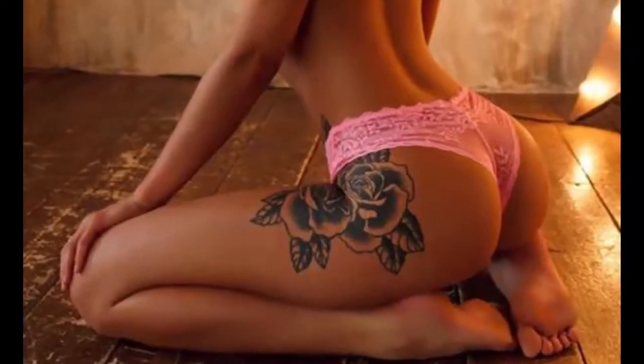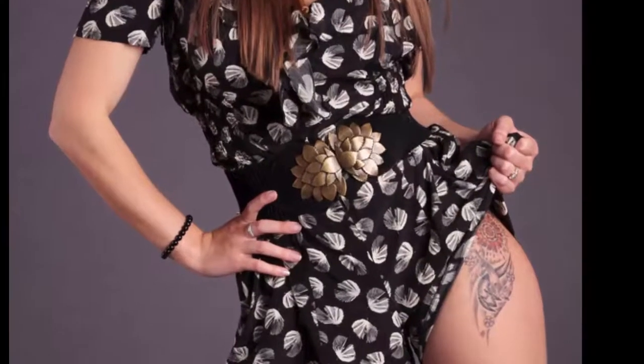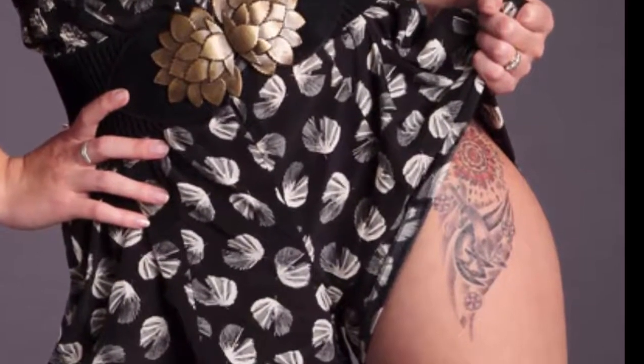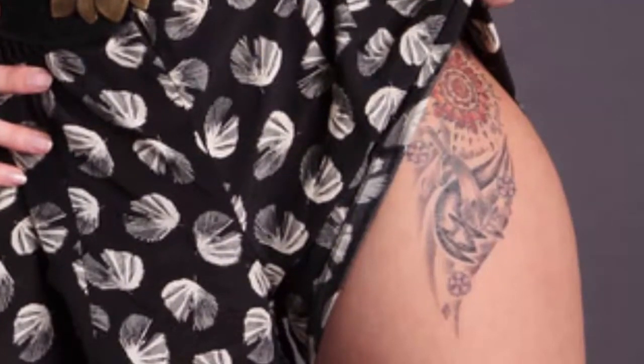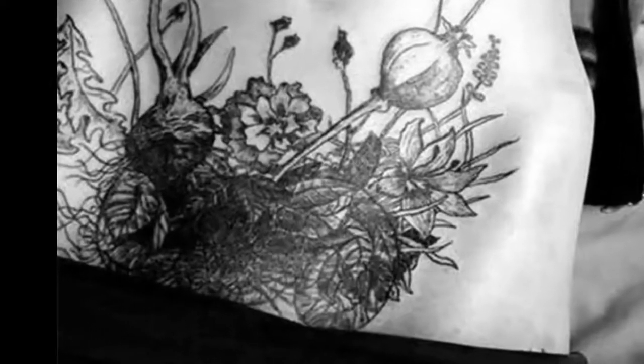9. The ultimately sexy yet elegant use of a woman's curves. 10. A tribal flower motif hidden on the upper left thigh. 11. A daring, strategically-positioned tattoo that will mesmerize its beholder.